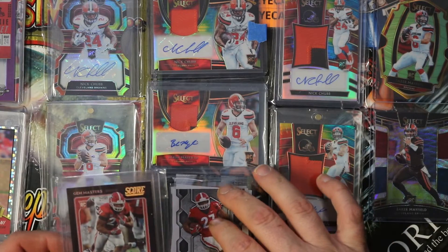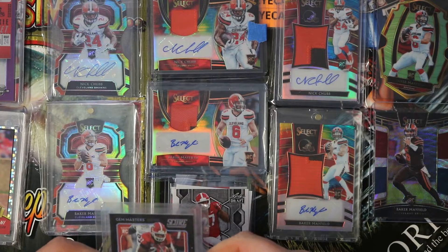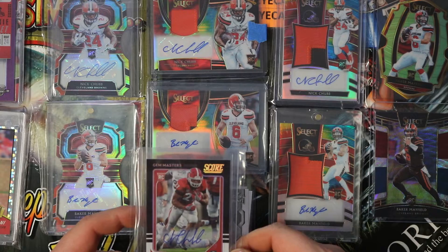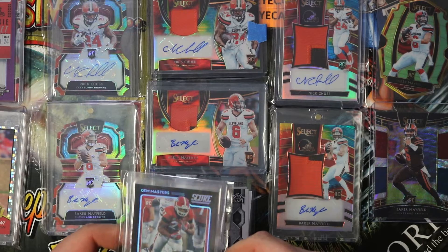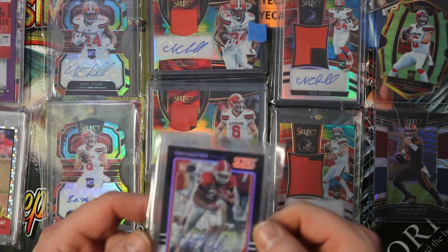Not really into collecting too much of their stuff that's not in a Browns uniform, but I've seen this one and I really dig it. Nick Chubb rookie from Score — one, day, one.